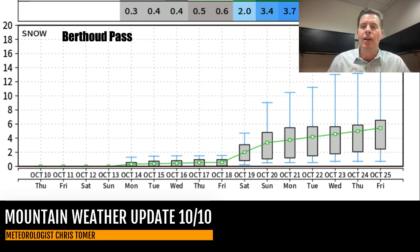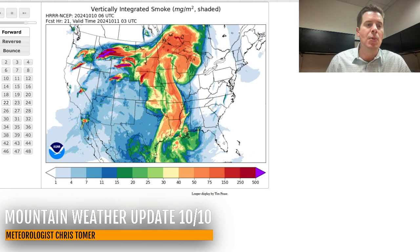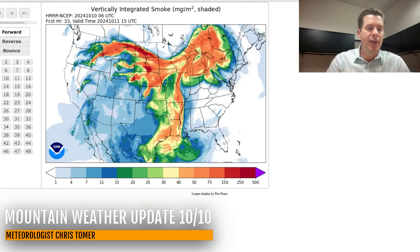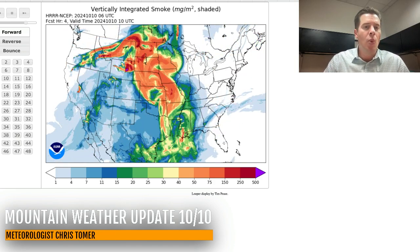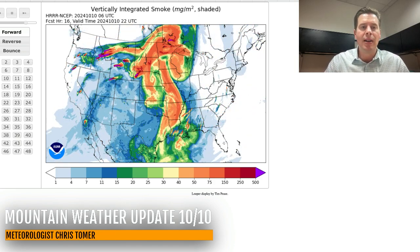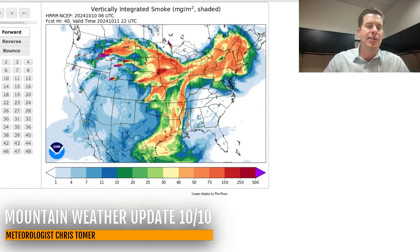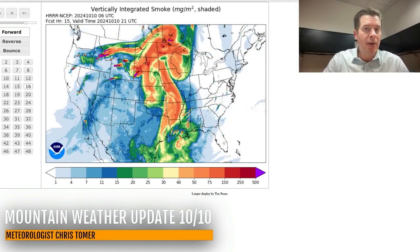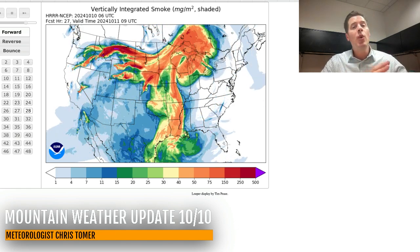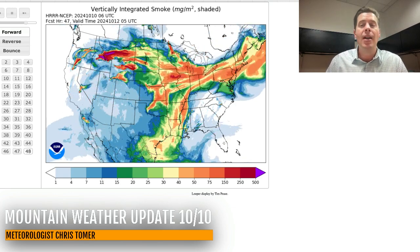I want to talk about the smoke forecast — I've been showing this each day because it's still an issue. This is vertically integrated smoke: 24 hours into the future, 36 hours, and 48 hours. Still wildfires in Utah, Wyoming, Idaho, Oregon, Montana — it looks like even California's got a couple of wildfires. All that smoke is drifting over the top of that high pressure. With that stronger storm coming around October 17th and 18th, that would switch the pattern and potentially help with this situation. What we need is moisture, and we might get some of that.